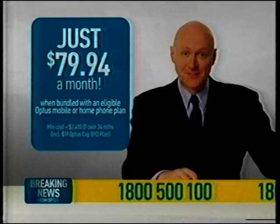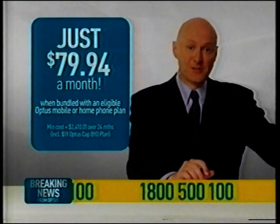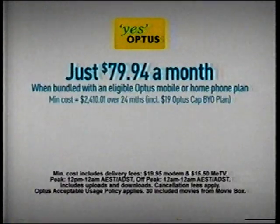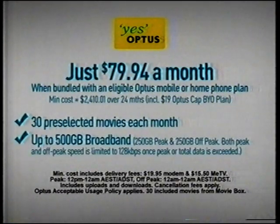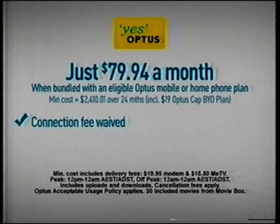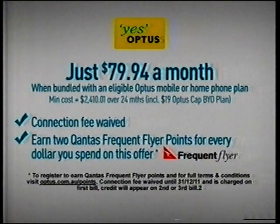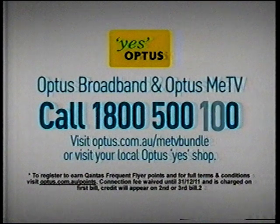Alright Kate, thanks very much. Well, there you have it — breaking news from Optus. For just $79.94 a month over 24 months, when bundled with an eligible Optus mobile or home phone plan, you get the new Optus Me TV with Fetch, 30 movies included each month, up to 500 gigs of broadband. Plus, your connection fee is waived. And if your mobile or home phone isn't with Optus, don't miss out — call now because there are other options available. Call 1-800-500-100 right now.